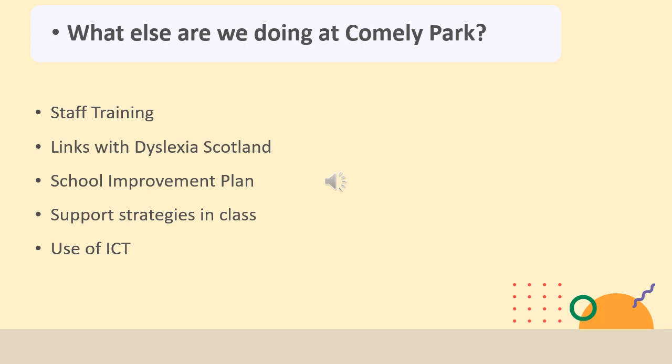As part of the Dyslexia and Inclusive Practice Professional Recognition Award from the General Teaching Council and Dyslexia Scotland, there was some staff training to do with dyslexia throughout last year, and we have taken ideas from that training and put those into our school improvement plan for this year. Members of staff are also doing their own independent professional personal development looking at dyslexia.